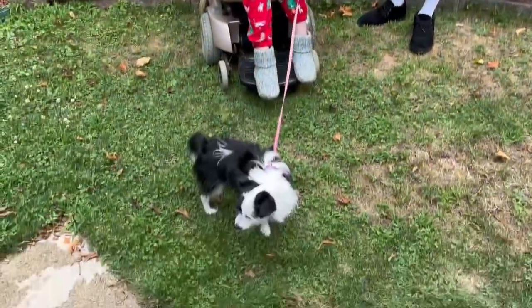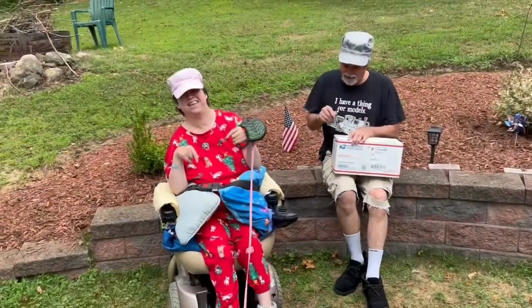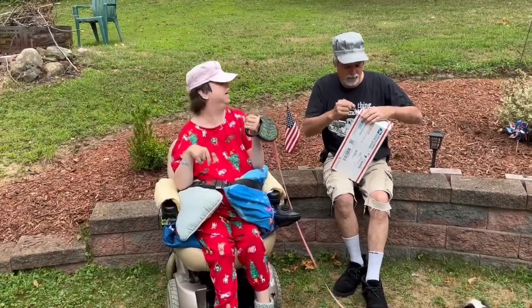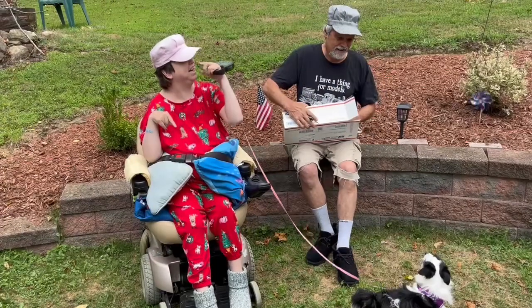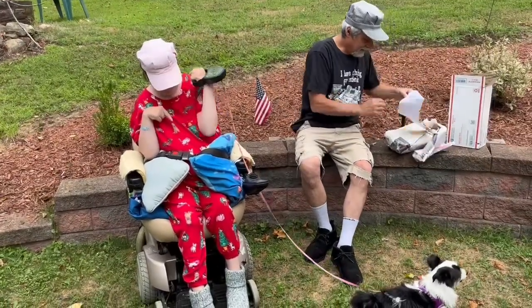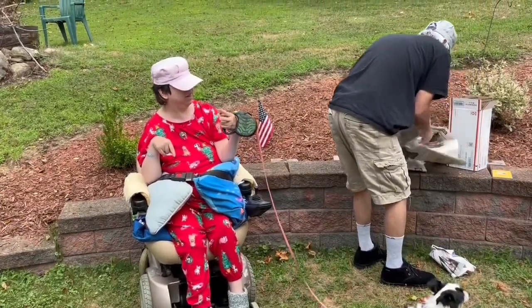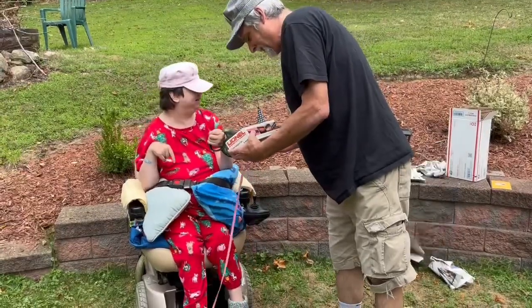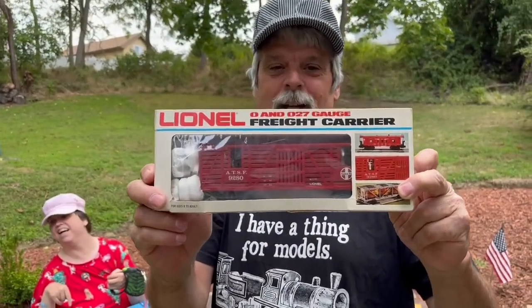Show them Lassie — everyone likes to see Lassie. Okay, we'll open this up. New piece of rolling stock! New piece of rolling stock, paperwork, flyer. Yeah, this one came in a box. Check it out — horses! So what we got here is the horse transport car.